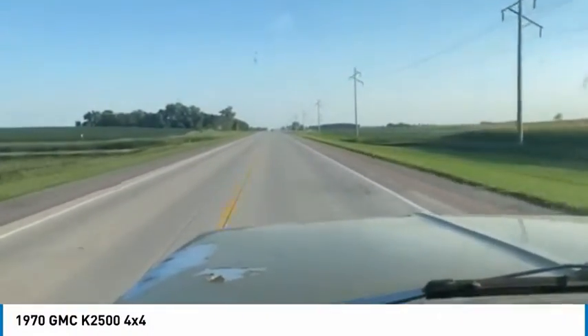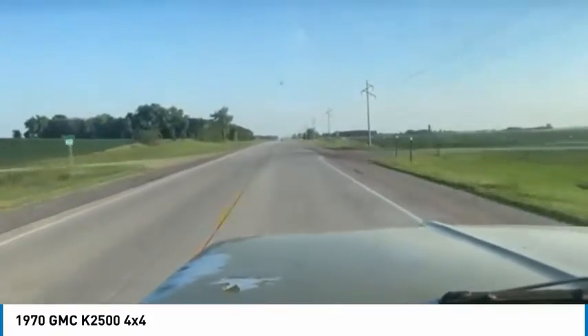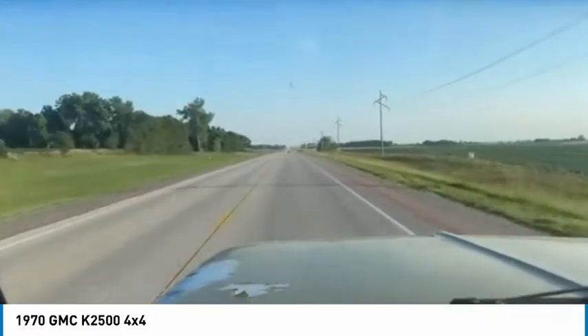Hi, this is Turton from B&B Auto Sales, driving our '70 GMC three-quarter ton four-wheel drive. Just driving it back from where we bought it.